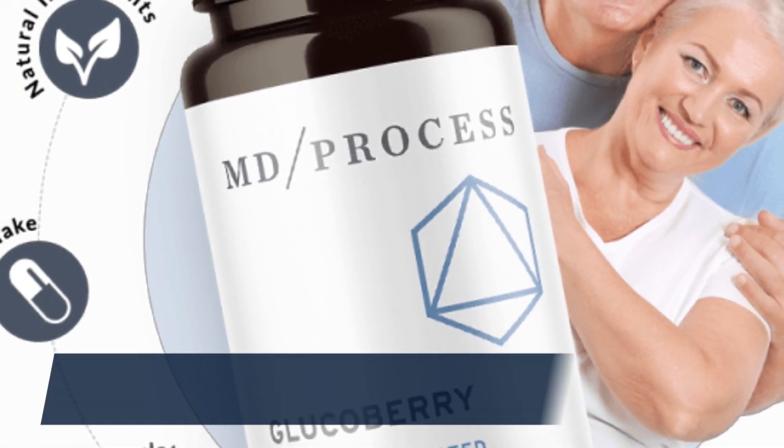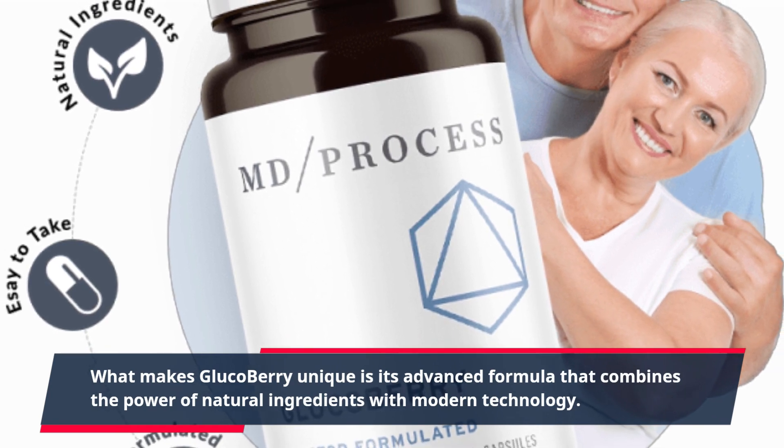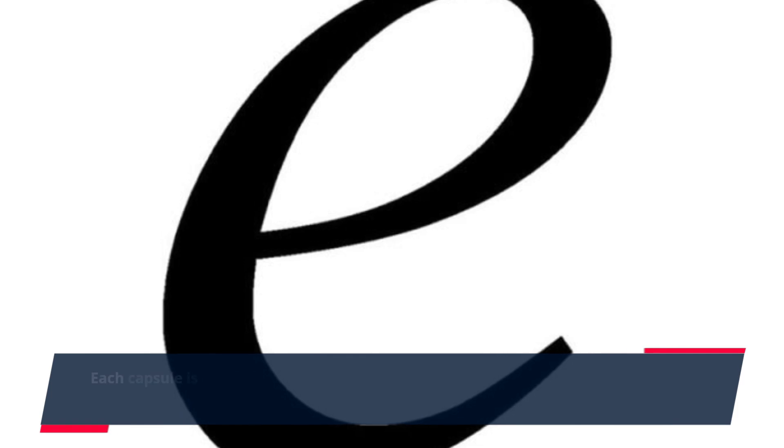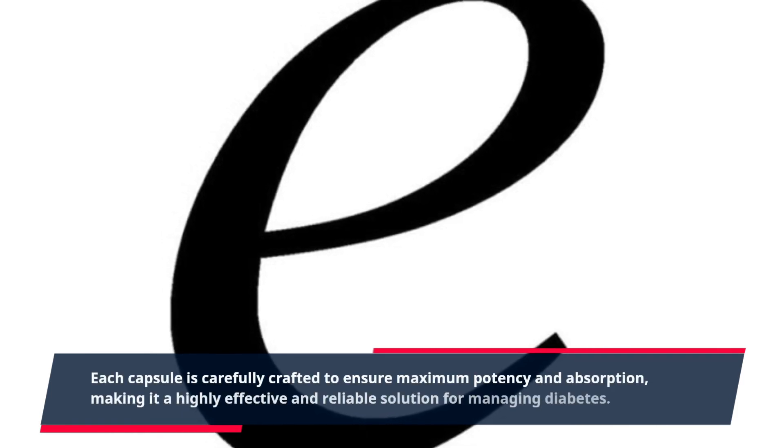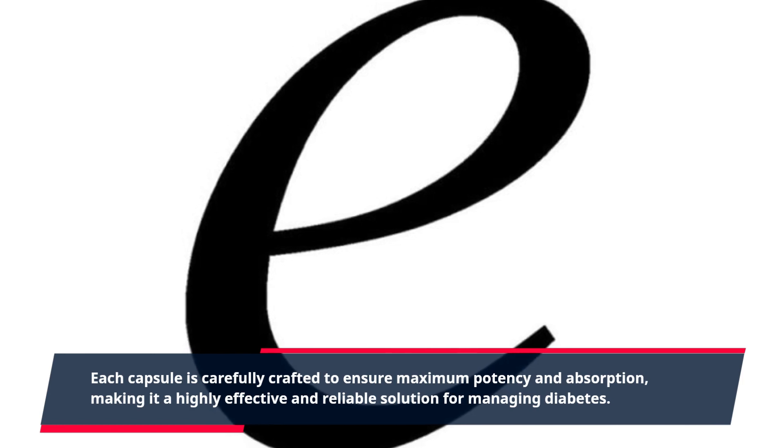What makes GlucoBerry unique is its advanced formula that combines the power of natural ingredients with modern technology. Each capsule is carefully crafted to ensure maximum potency and absorption, making it a highly effective and reliable solution for managing diabetes.